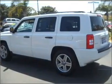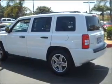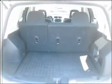Air conditioning, power door locks, power windows, power steering, cruise control, and AM-FM stereo. An adjustable tilt steering wheel. Call today to schedule a test drive.